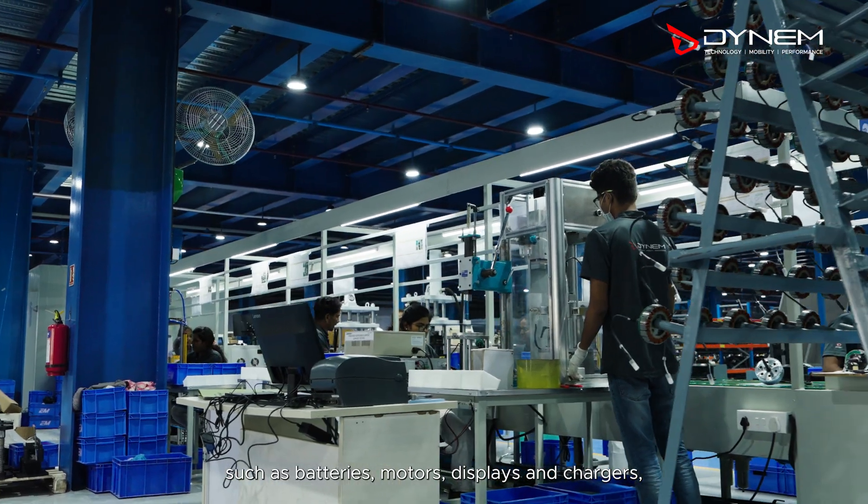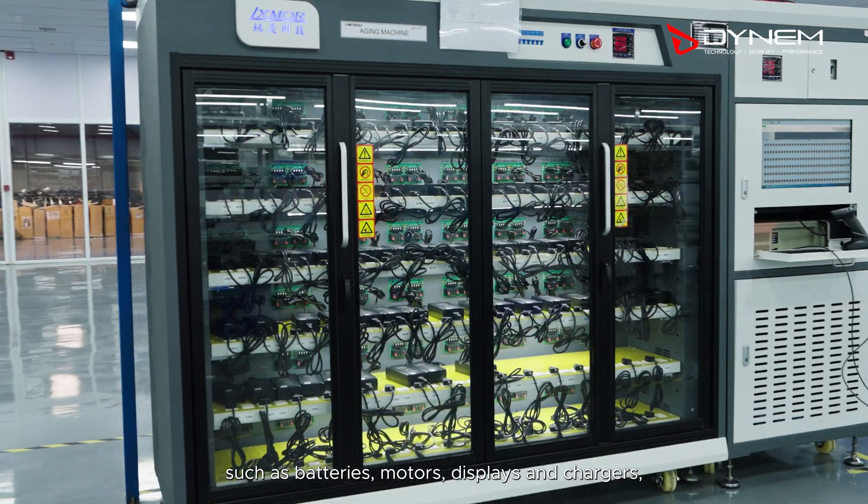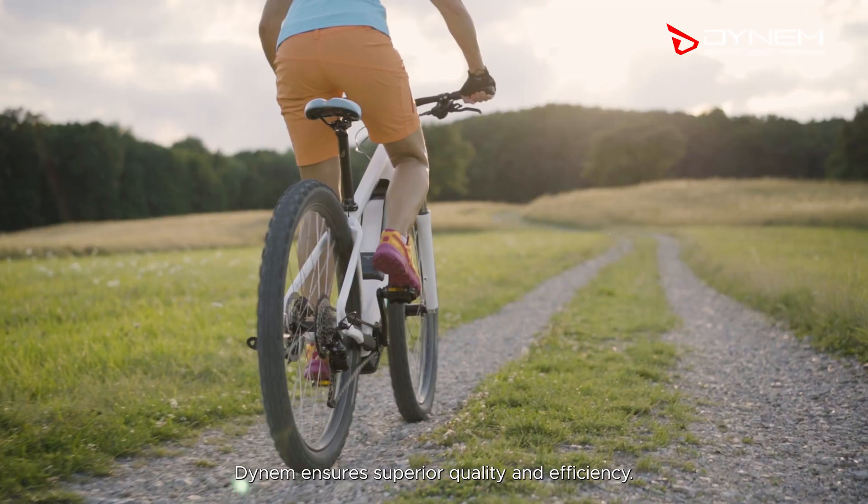such as batteries, motors, displays, and chargers, Dynam ensures superior quality and efficiency.